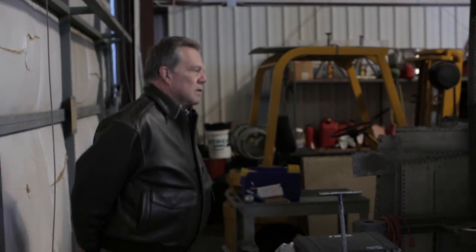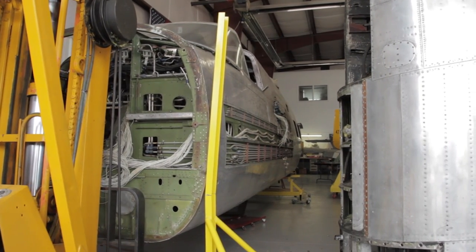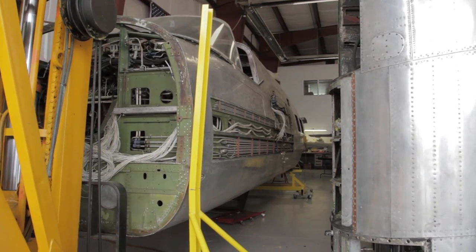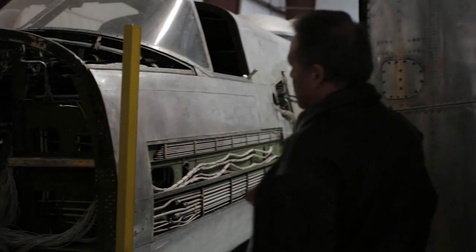This is a Douglas A-26 Invader. It was built in 1944. It's a light bomber, light attack bomber. It has — the nose is missing now —